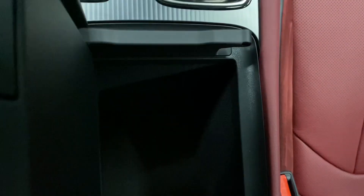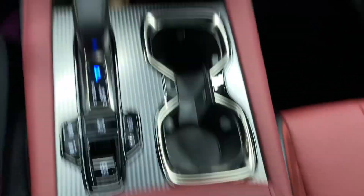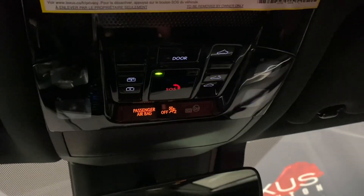Your center console can be opened from either side. And above, you have your controls for your sunroof.